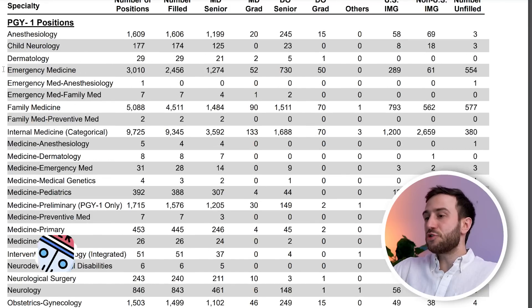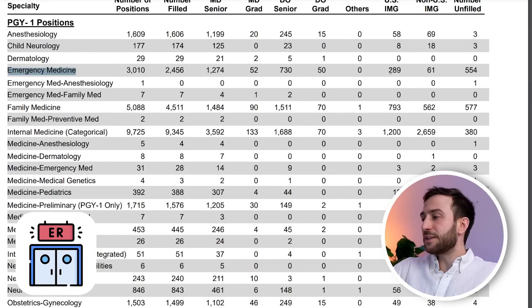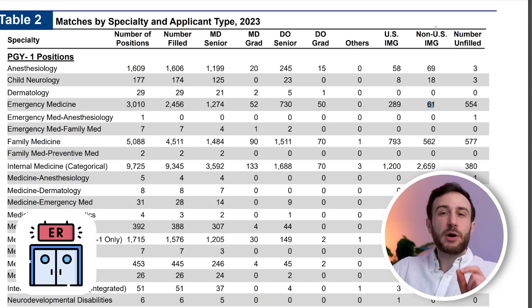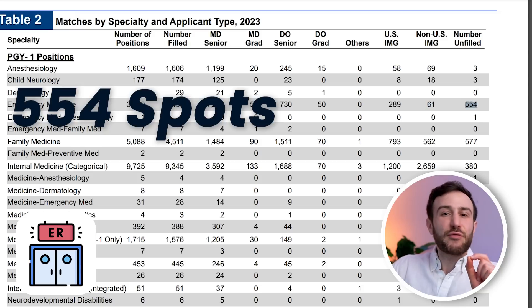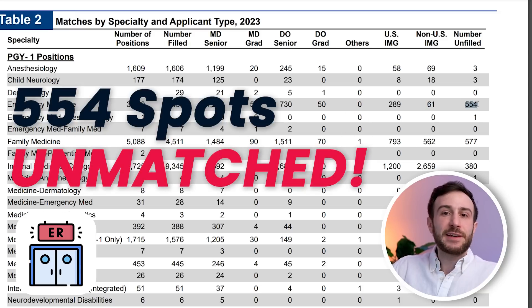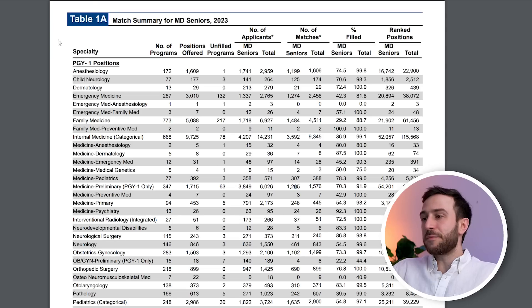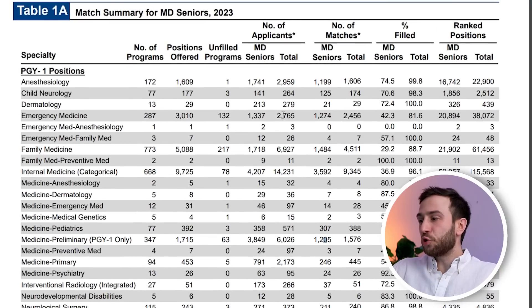Another big specialty for IMGs is emergency medicine. 289 spots were filled by US IMGs and 61 by non-US IMGs. What was shocking about emergency medicine this match is that 554 spots went unfilled. Emergency medicine is actually the only big specialty that had more spots than applicants — the total number of applicants was around 2,700 but the number of spots available were 3,000.